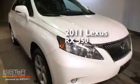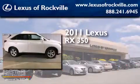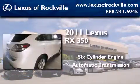This is a certified pre-owned 2011 Lexus RX 350. It features a six-cylinder engine, an automatic transmission, and all-wheel drive.